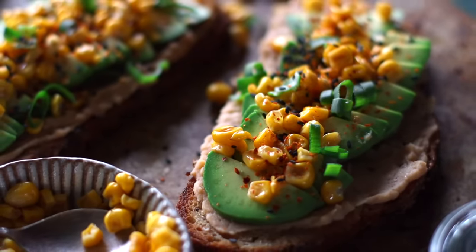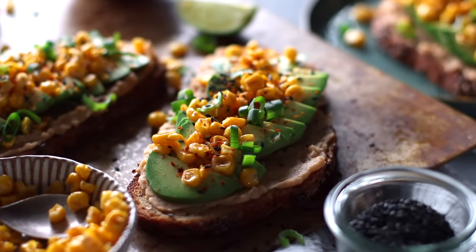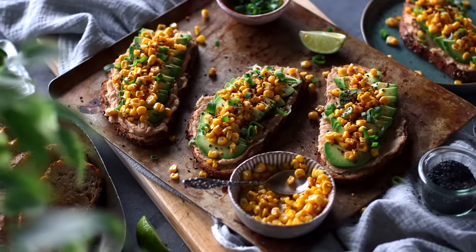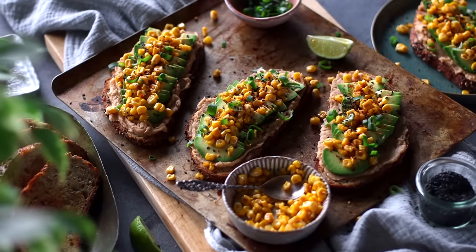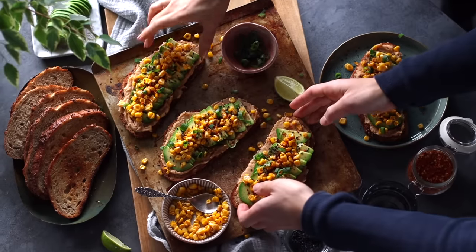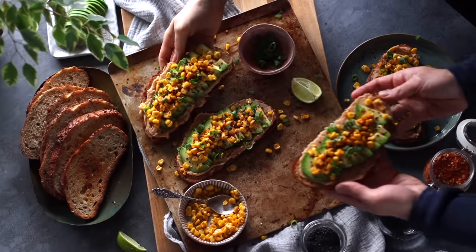I can't even begin to explain how much more enjoyable this is than just plain avocado toast — which is saying a lot because avocado toast is already awesome. You can also enjoy it for lunch or dinner, not just breakfast, and I definitely recommend trying it out, especially because it takes just a few minutes to whip up.